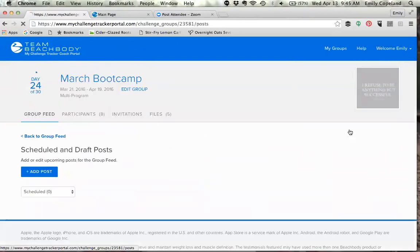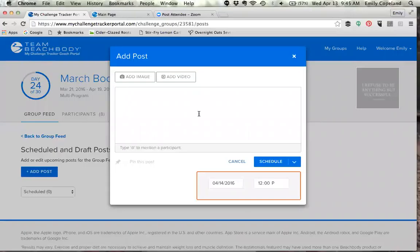You can set notifications, see what's going on, and — the best part — schedule your posts. You can add a post, create it right in the app, just like Hootsuite. You can have all of your posts scheduled before the group even starts so you don't ever have to go in and type a post — it's already happening for you, which saves you time and energy.